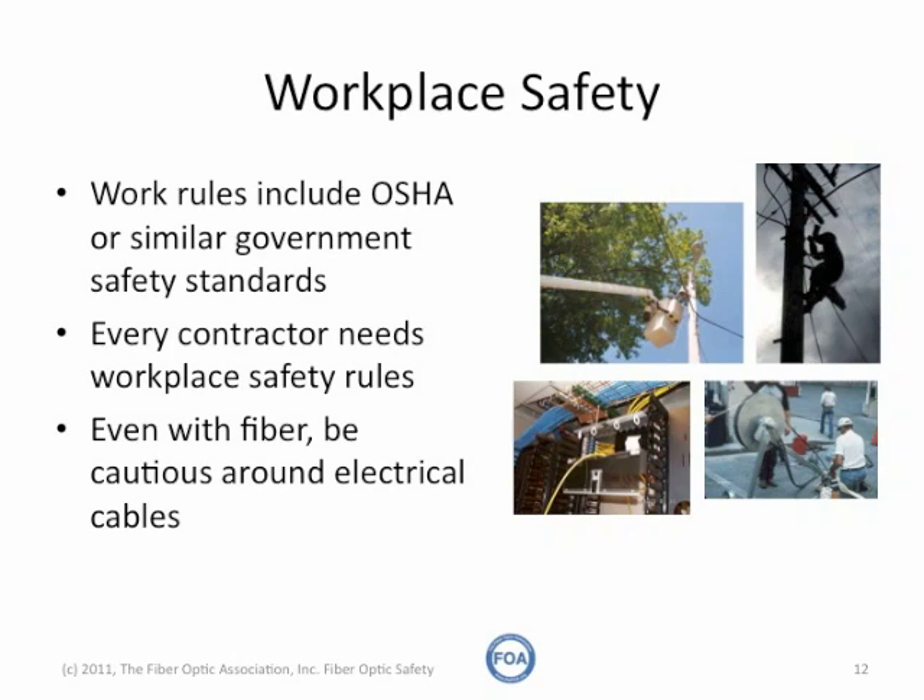Even with fiber, you have to be cautious around electrical cables, because although fiber may not be conductive, the cables that you're working near may be, and can be potential shock hazards.